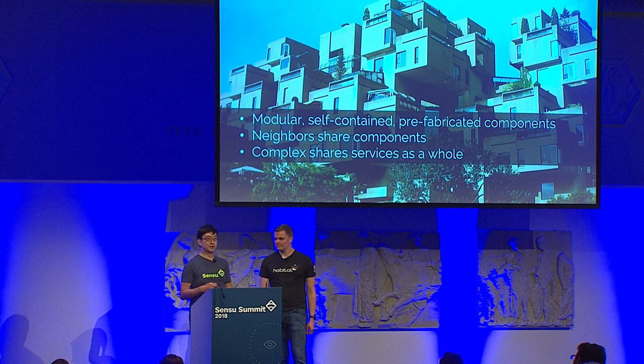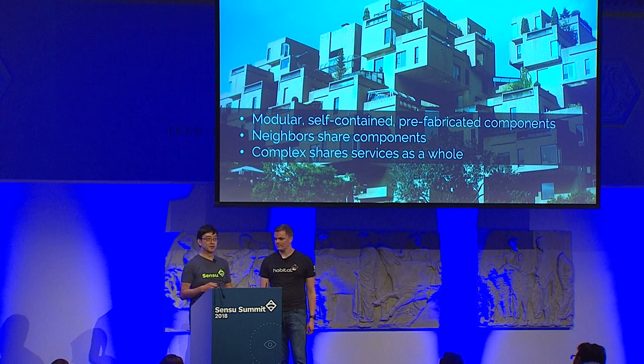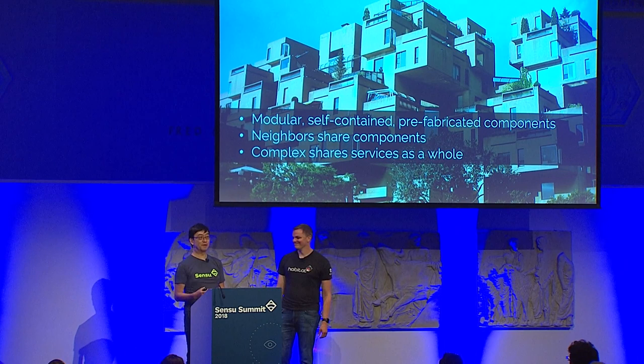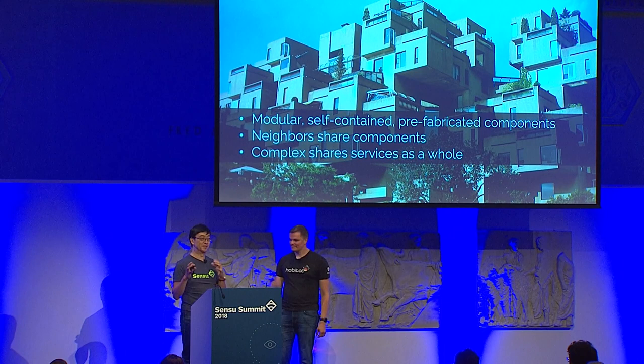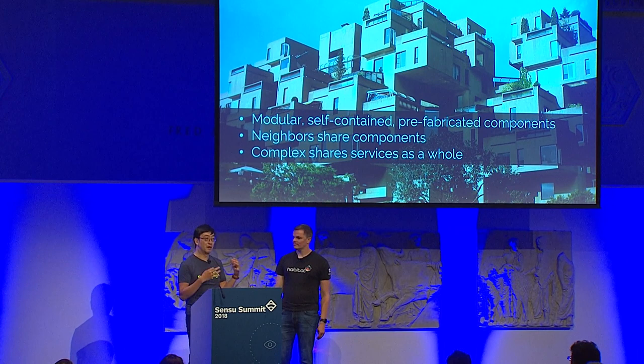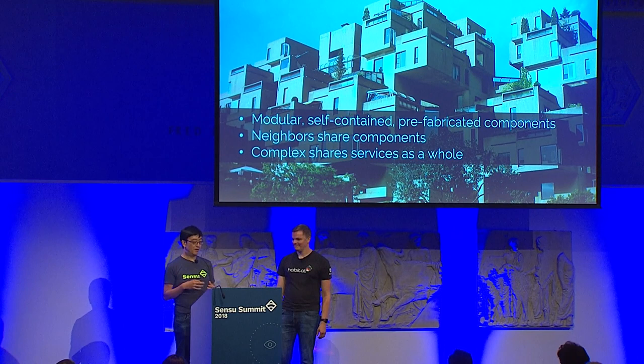If I start to think about these characteristics applied to software architecture, there's a lot of relationship with microservice-oriented architectures today. Modular, self-contained, prefab components sound a lot like every component being responsible for its own resiliency and availability — like Jeff Bezos' memo about Amazon's architecture. Components having peer-to-peer dependencies sounds a lot like modern microservices where different components depend on each other.